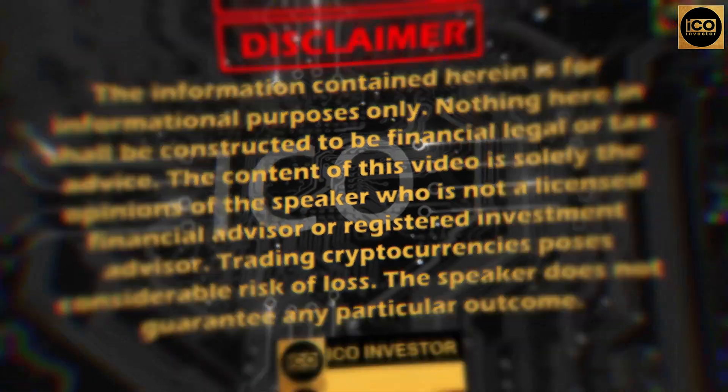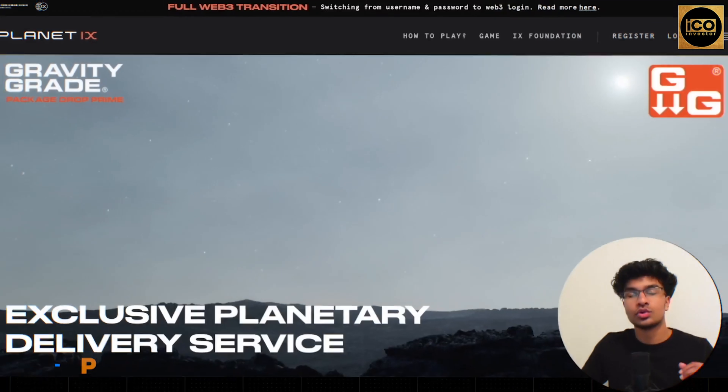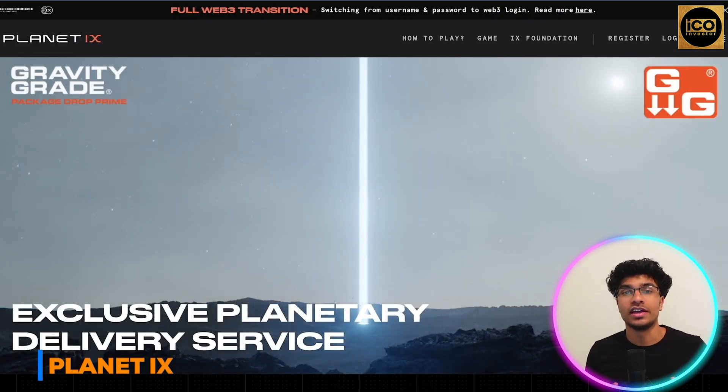Hey everyone, welcome back to the channel. In today's video we're going to be talking about the Planet IX project. We'll be taking a look at some of its utility, some of its tokenomics, and its future updates and announcements coming down the road. Before I jump in, this video is not financial advice — it's for education and information purposes only.